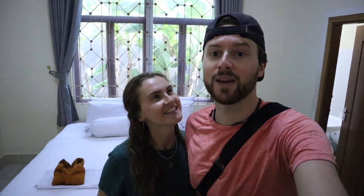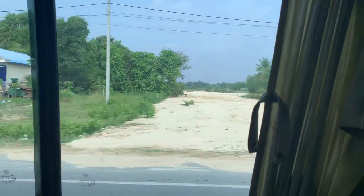We made it to Kampot in southern Cambodia. This morning we took a bus from Phnom Penh and we're excited to explore a new place. We already met a friend and we're going to go do a tour right away.